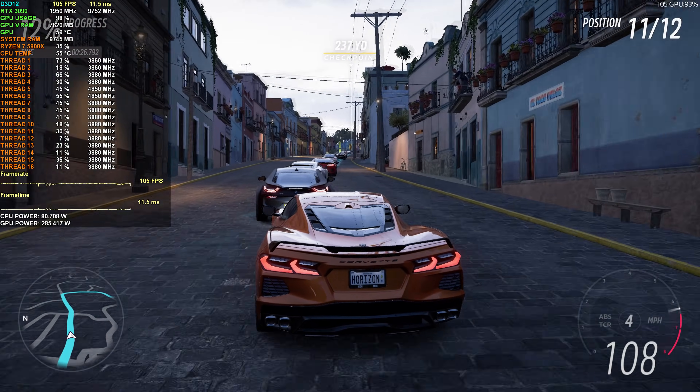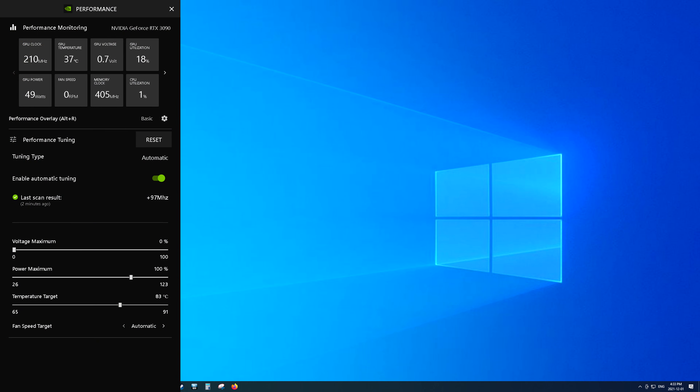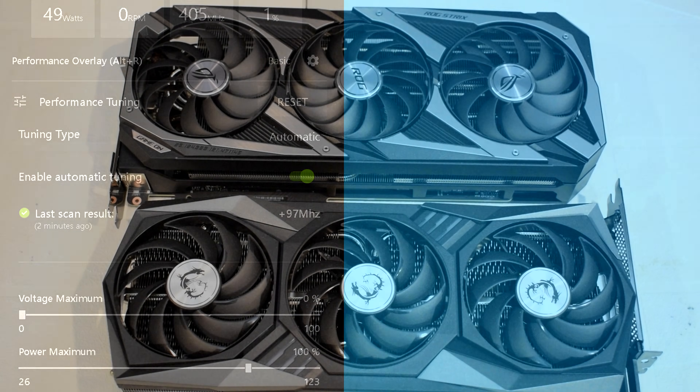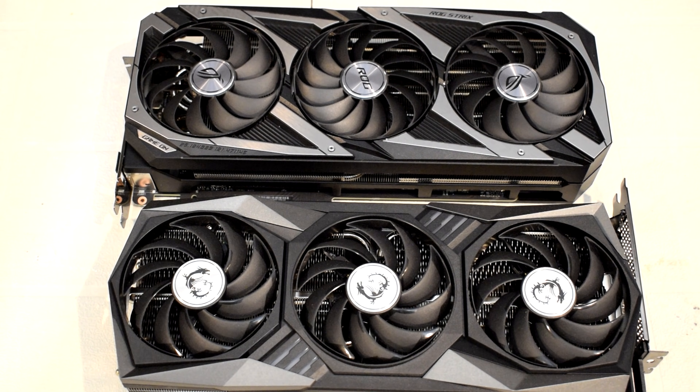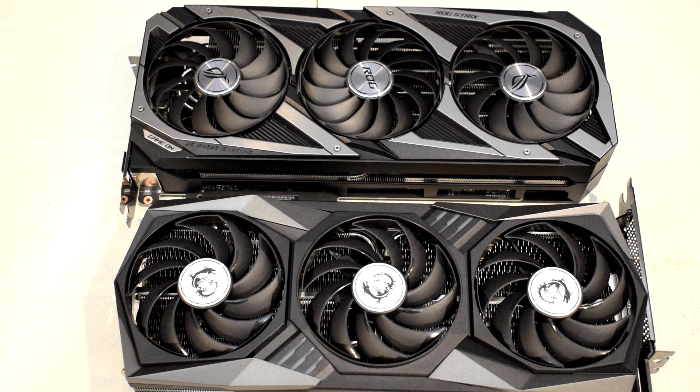However, if there was one feature that did pique my curiosity, it was the one-click auto-overclocking feature. Essentially, with a click of a button, it will automatically tune and overclock your GPU to get a bit more performance out of it. This takes into account things like your GPU's silicon quality, thermals, and power headroom. I want to see if this new auto-overclocking feature is any good, and if it can even compare with a manual overclock.